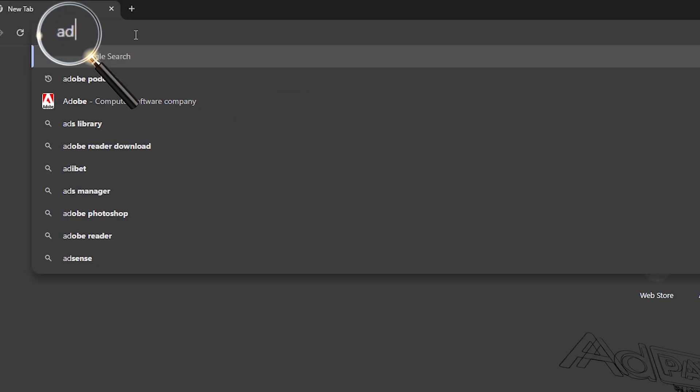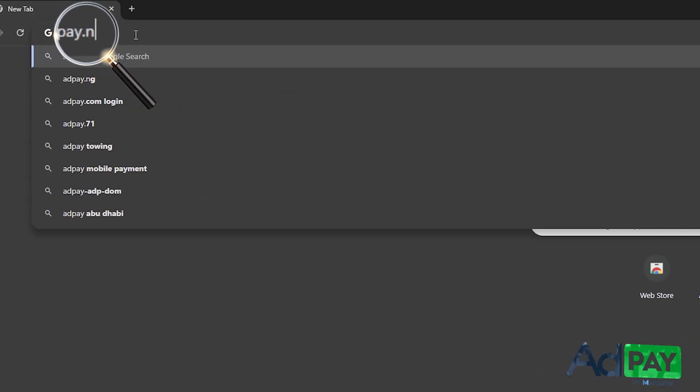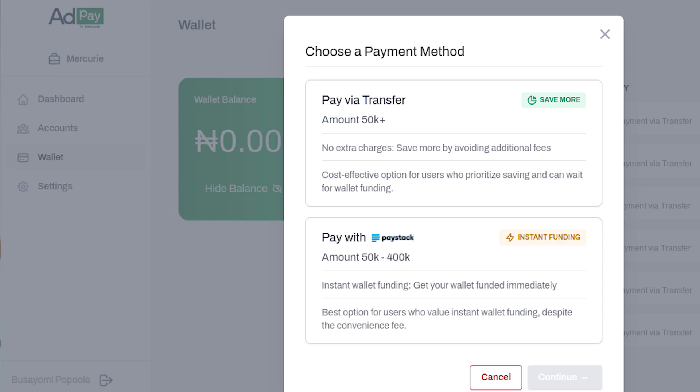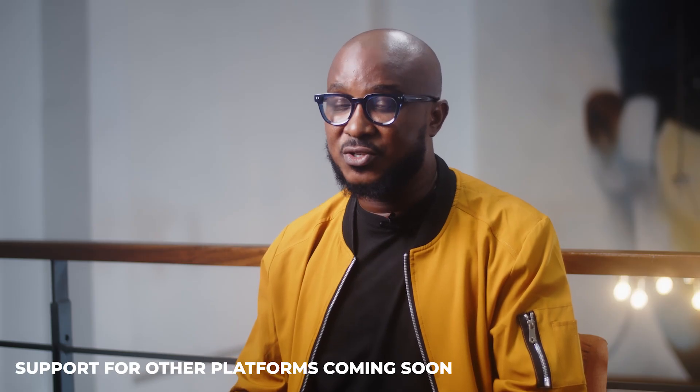At Mercury, we focus on enabling local currency payments for African businesses, and that's why we built AdPay. With AdPay, you can pay for Google Ads in Naira via bank transfer or via a payment gateway. It's a purely Naira-denominated service, so you never need to think about converting Naira to dollars or vice versa. AdPay is directly integrated into Google Ads, and support for other platforms are coming very soon.